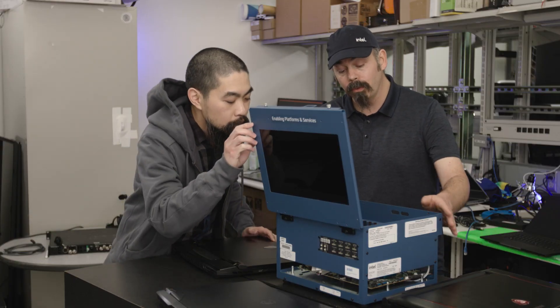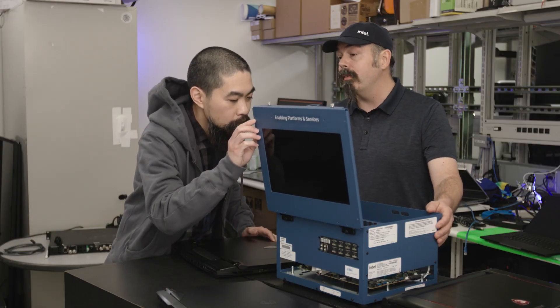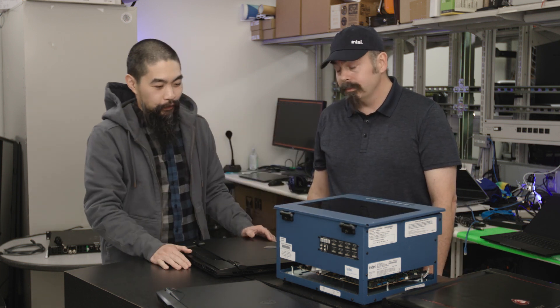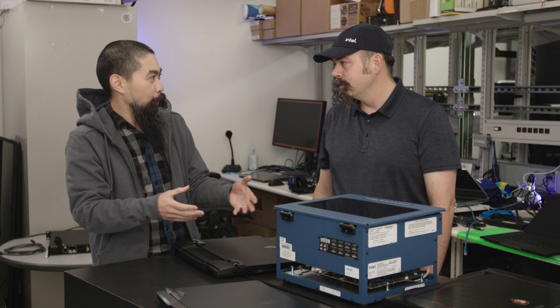And this is what we use for a significant portion of our early validation of our products. And it's modular — it looks like it's got a main board, motherboard, like laptops do. But as I saw, you can replace the CPU, which is pretty cool. And it helps for you to make those generational changes, right? Like you're on a desktop, you can compare one to the next by taking the CPU out and putting the new one in.